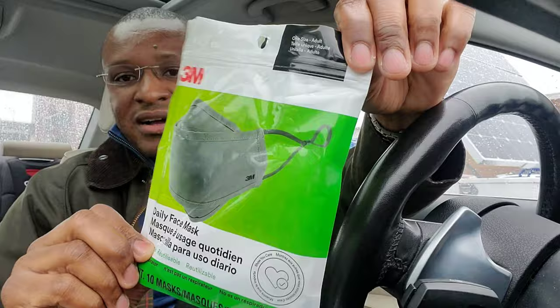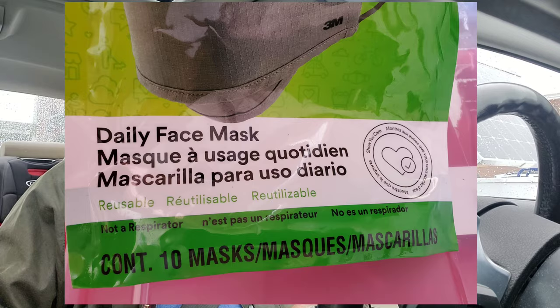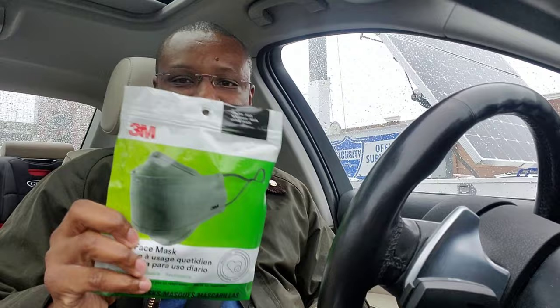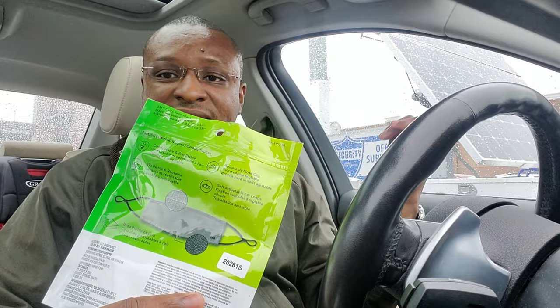I just found that my local Lowe's in Yonkers has these 3M KF94 masks. I got a pack of 10 — they're a bit pricey, about $29.99 for 10. You can also get 5 for $19 or 3 for $15. What I like about buying these in a store is I know I'm getting quality, and if there are any issues I have somewhere to return them. I'm not getting these from a random seller on Amazon.